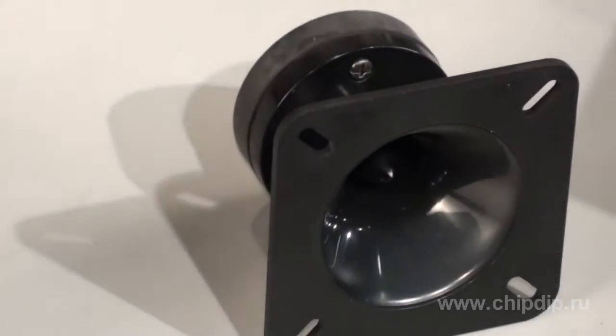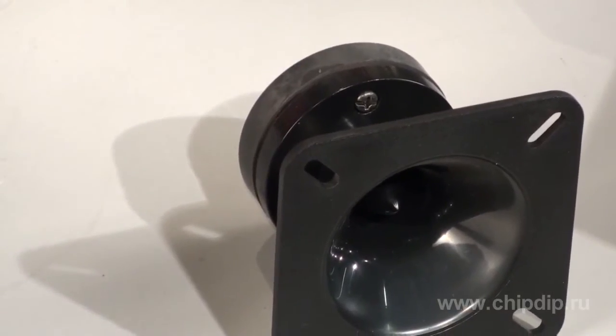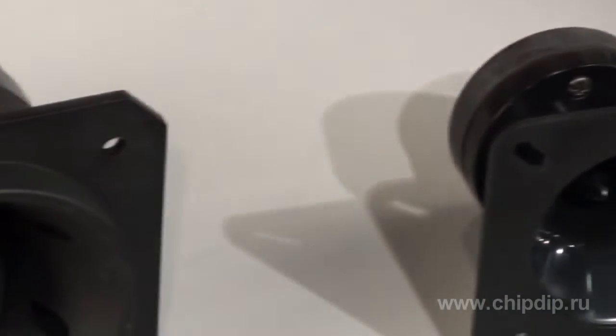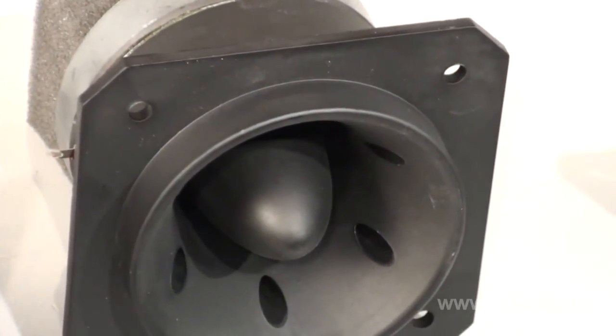This type of loudspeaker can be installed in an acoustic system enclosure or independently. In any case, the important characteristics of the speaker won't be affected. High sound pressure helps to enhance the perception of high frequencies generated by high-quality amplifiers.